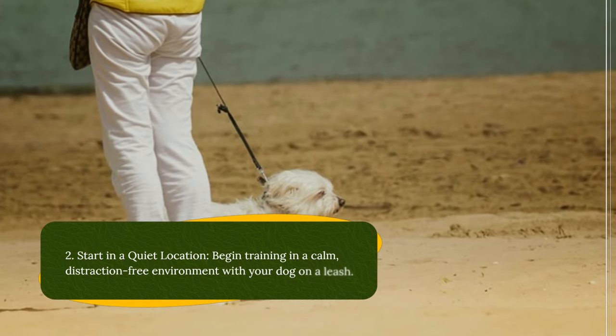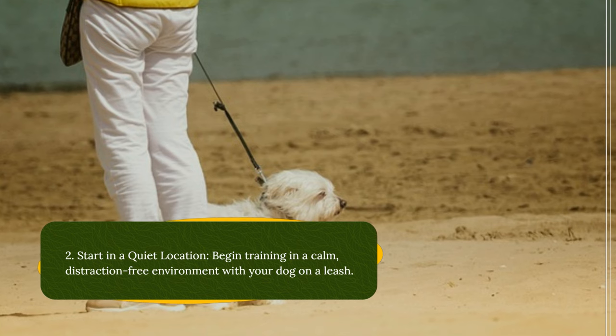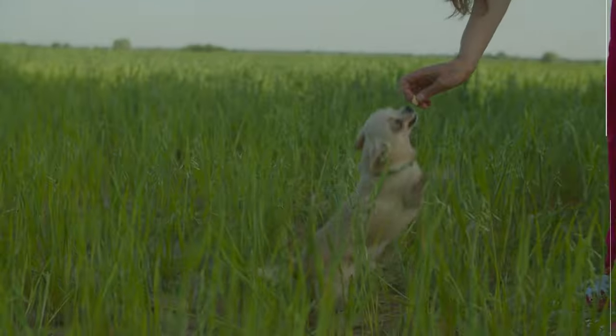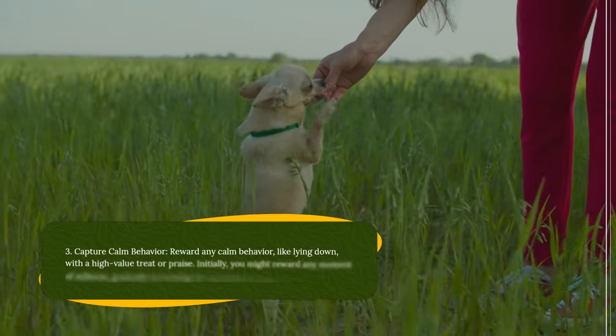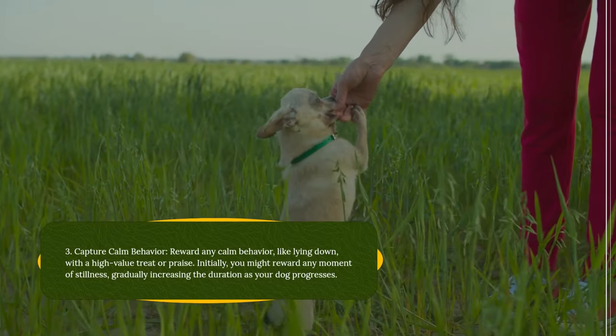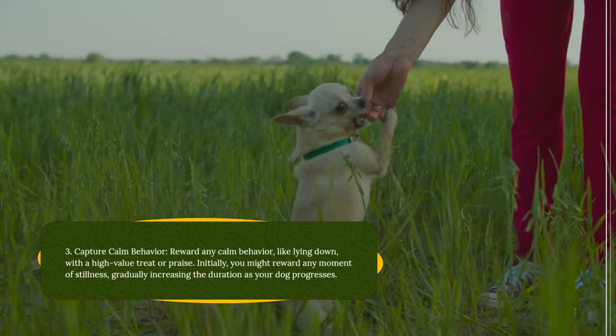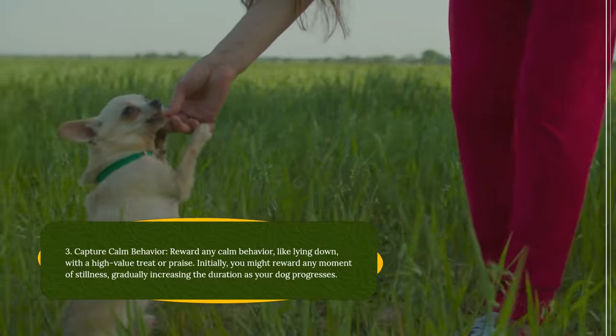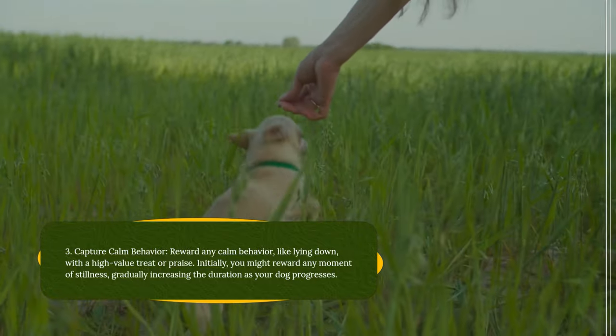Start in a quiet location: begin training in a calm, distraction-free environment with your dog on a leash. Capture calm behavior: reward any calm behavior, like lying down, with a high-value treat or praise. Initially, you might reward any moment of stillness, gradually increasing the duration as your dog progresses.